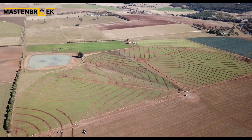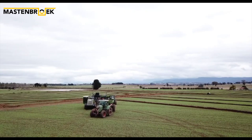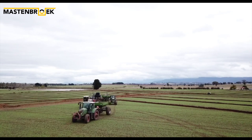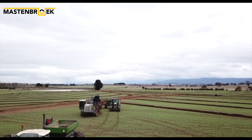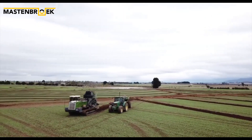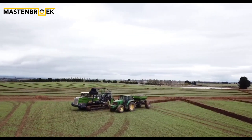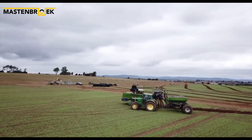Mastenbrook trenchers and trailers are used around the world, including Tasmania, where this incredible drainage scheme has been designed by Will Whishaw of WD Drainage. We'll use the Trimble WM subsurface software incorporated into one of our 2015 drainage trenches to design and install one of the most innovative schemes we have seen.